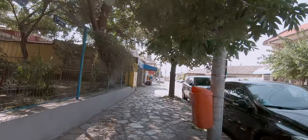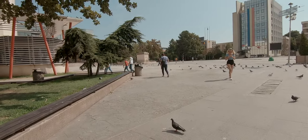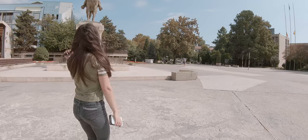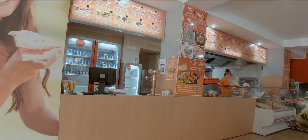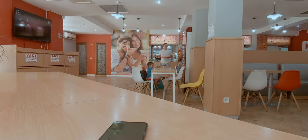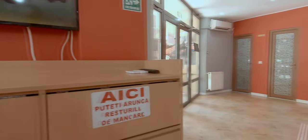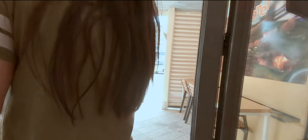Our boat was to leave at 3:30 p.m., and as we had quite a few hours to spare, we went for a short walk in Tulcea city. We found a nearby fast food place and got ready for the boat trip. The food was not great, but luckily it was time to head back and carry our luggage to the port.